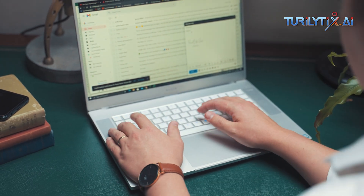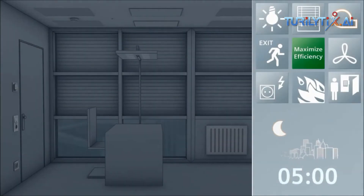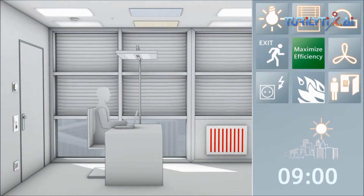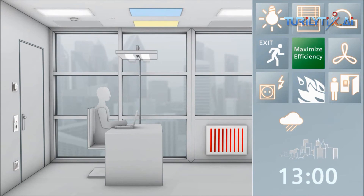Facilities management — enhancing energy efficiency. Advanced AI systems have the capability to monitor and regulate heating, ventilation, and air conditioning units. This enables them to optimize energy consumption by adjusting settings according to occupancy levels and environmental conditions.